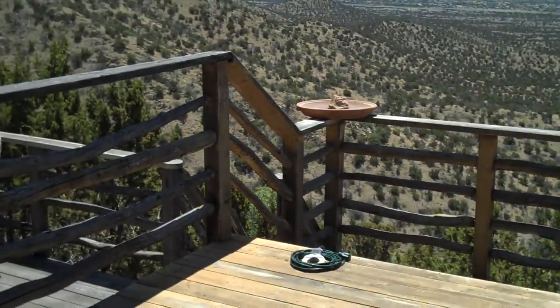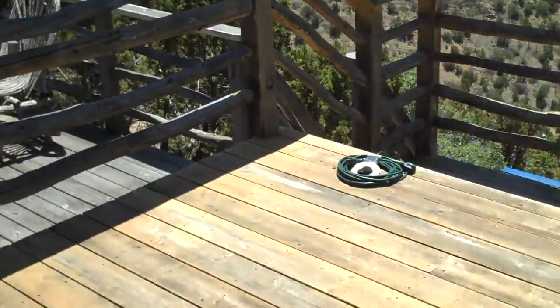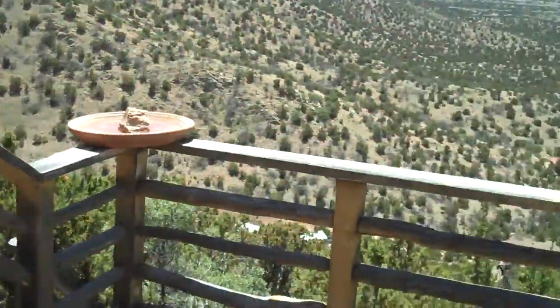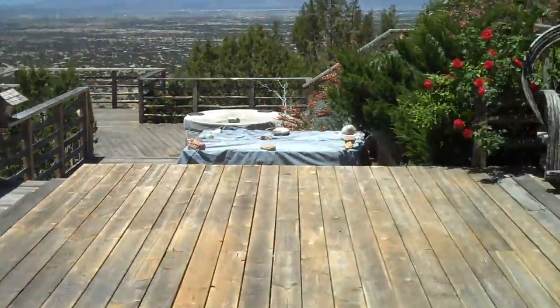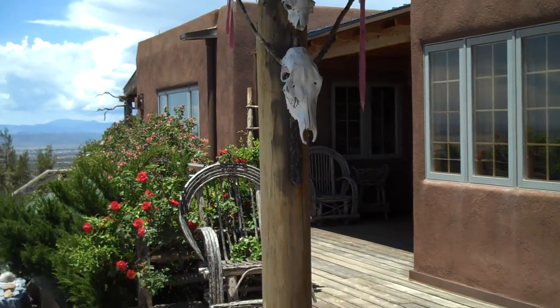And there's the bird bath. Outside dining. And the view — we live out here. And that's our resident skull. One of them.